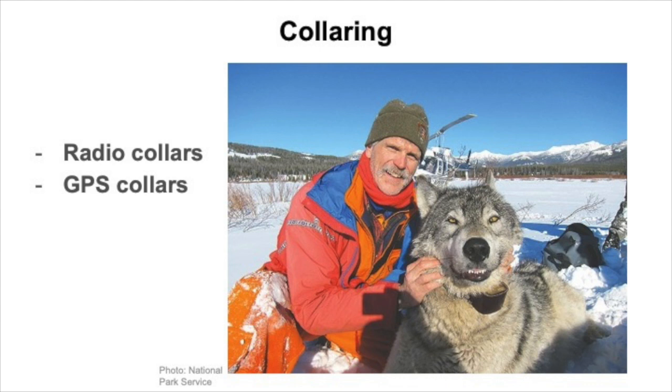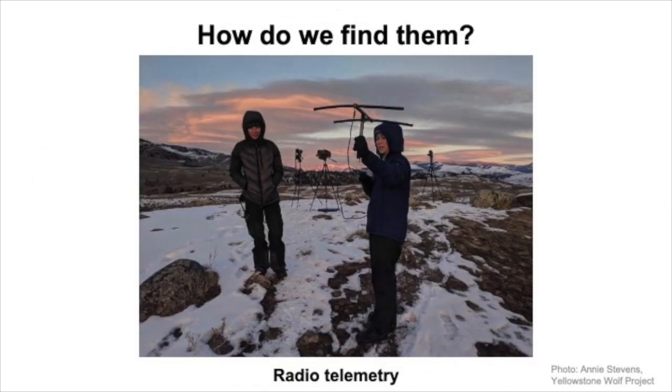Biologists use two different types of collars. First are radio collars, which we use to find the wolves right now. We locate the wolf using what's called radio telemetry. The collars send out a radio signal, with each collar set to a specific frequency. To find a specific wolf, we tune into its frequency and pick up the signal with an antenna, like my coworker Annie is doing in this picture. The telemetry receiver turns that signal into beeps, which get louder when we're closer to the collar — and thus closer to the wolf — or when we're pointed directly at it. We can use those through a lot of trial and error to eventually figure out where the wolves are.